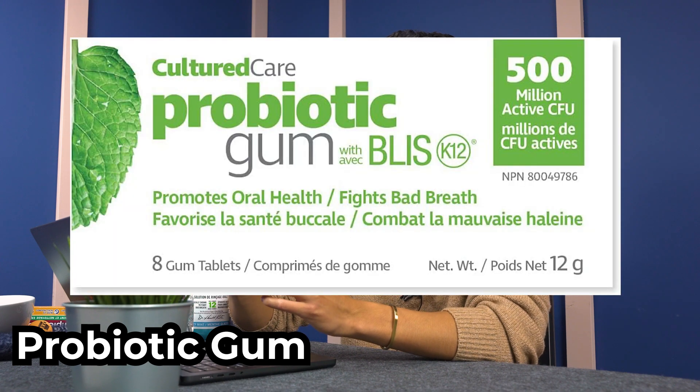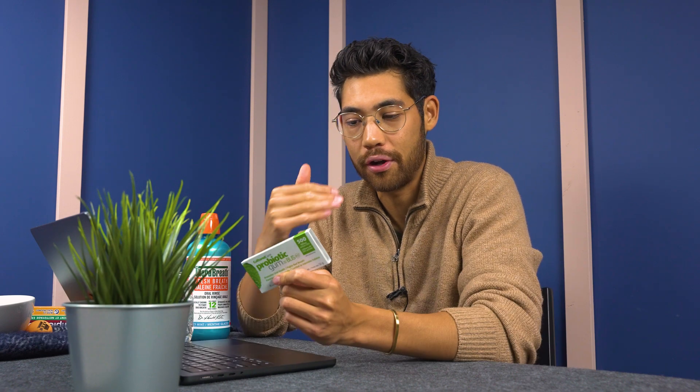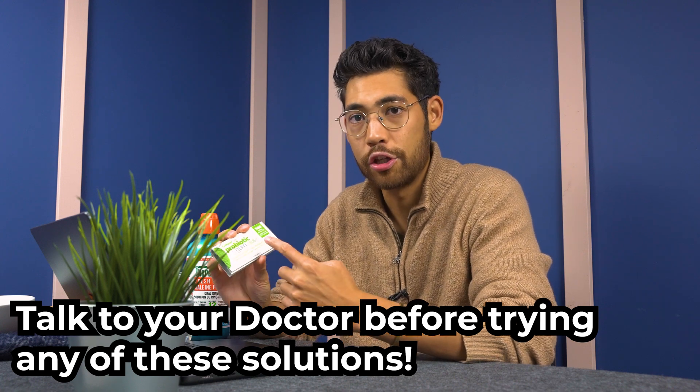The next solution is probiotic gum — I think it's called Probiotic Bliss K12. Probiotics are good, friendly bacteria, and people with high bad-bacteria counts in their mouth will have more tonsil stones due to the acidic environment those bacteria create. Bacteria are like people — they don't like crowded places. By chewing probiotic gum, you're introducing good bacteria that fight for space in your mouth, so instead of bad bacteria having 100% of the real estate, it might become 50-50. If you've been eating poorly or have poor gut health, you likely have poor mouth health and may need probiotic gum.